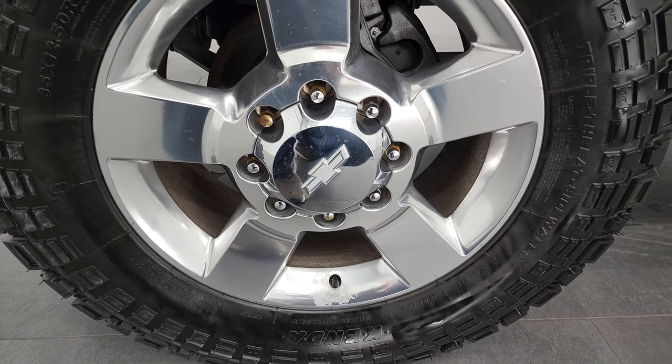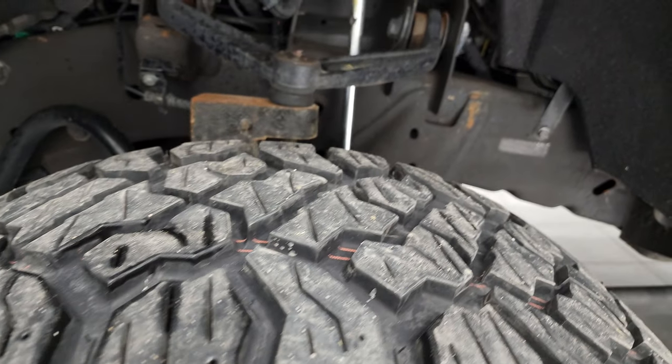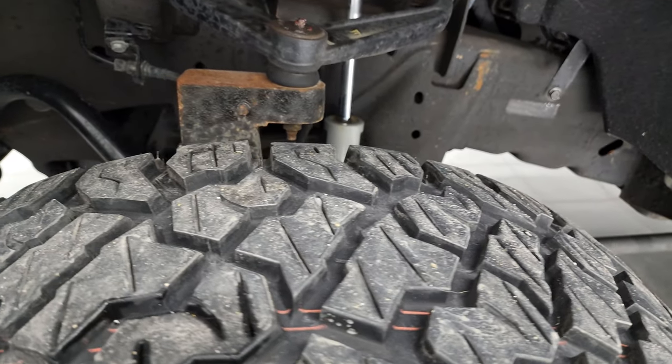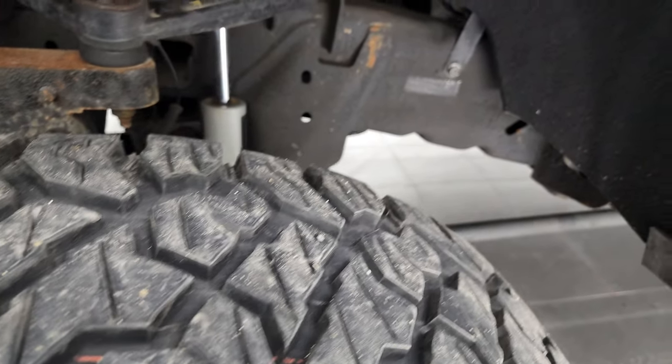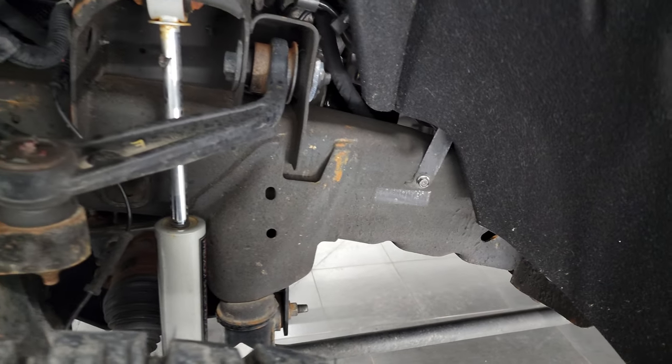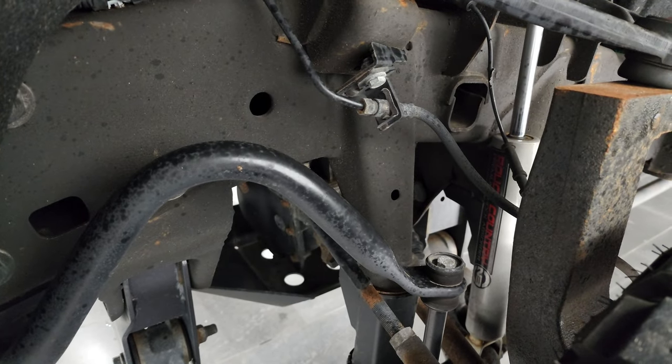This one comes with 20-inch polished aluminum rims, and it has Kenda Cleaver RT tires — these are 35 by 12.5 R20 LTs. They have a lot of tread left; I'd say probably 70 to 80% of the tread left on those tires. Frame and underbody is in nice shape. This one comes with a Rough Country suspension lift kit and Rough Country shocks as well.